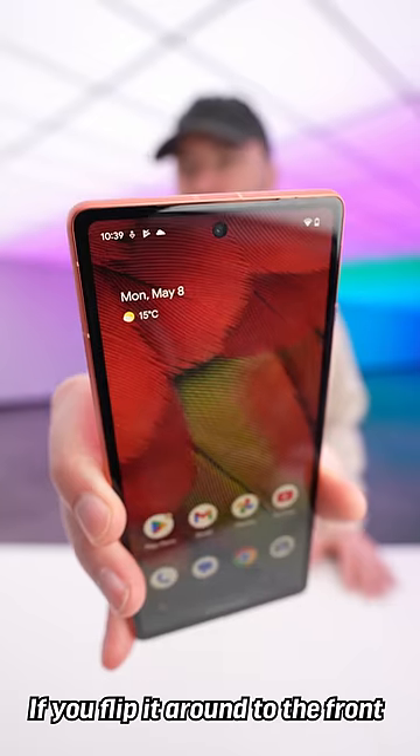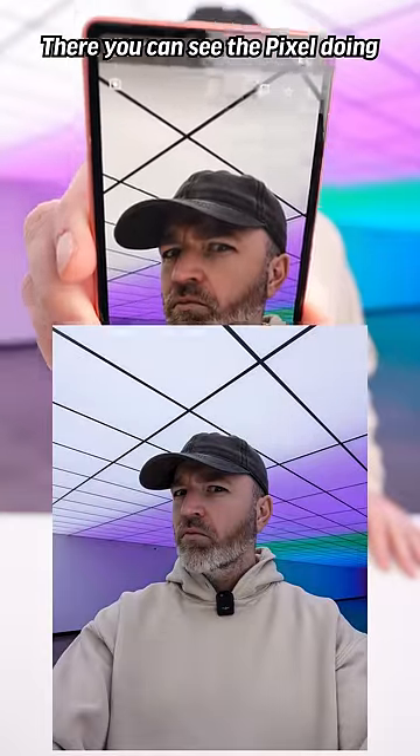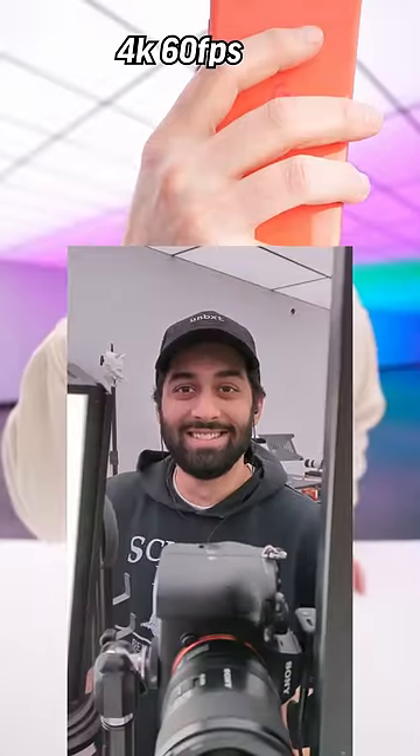If you flip it around to the front, you're looking at 13 megapixels for the selfie cam. And there you can see the Pixel doing Pixel things with incredible contrast — 4K 60 video.